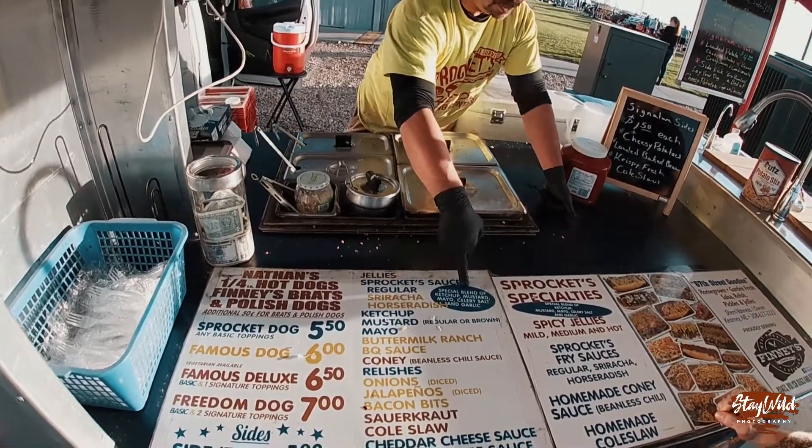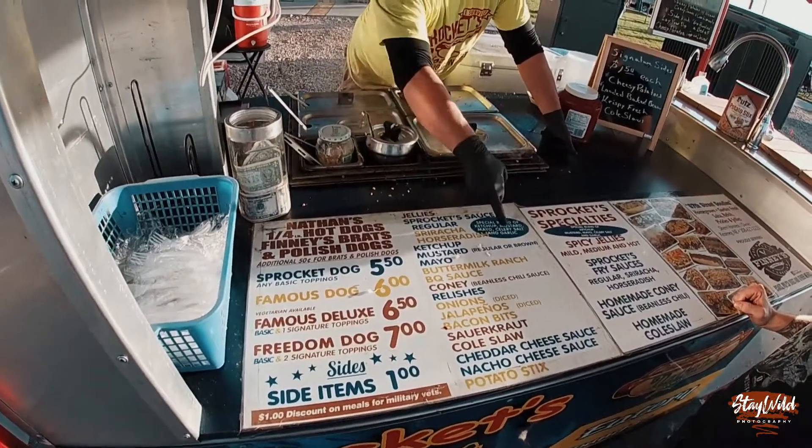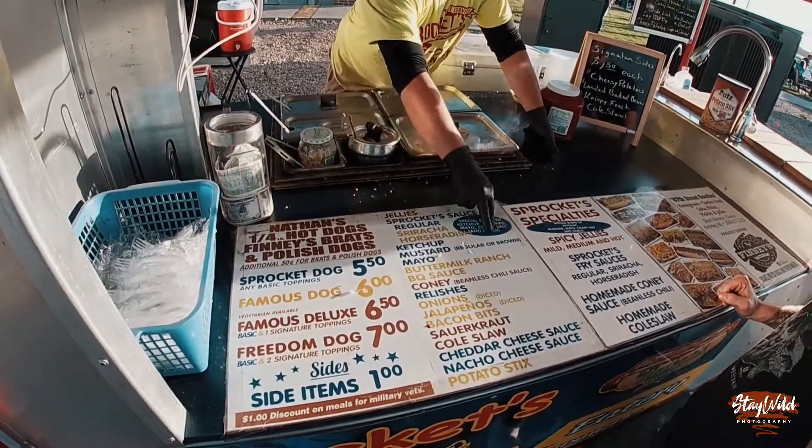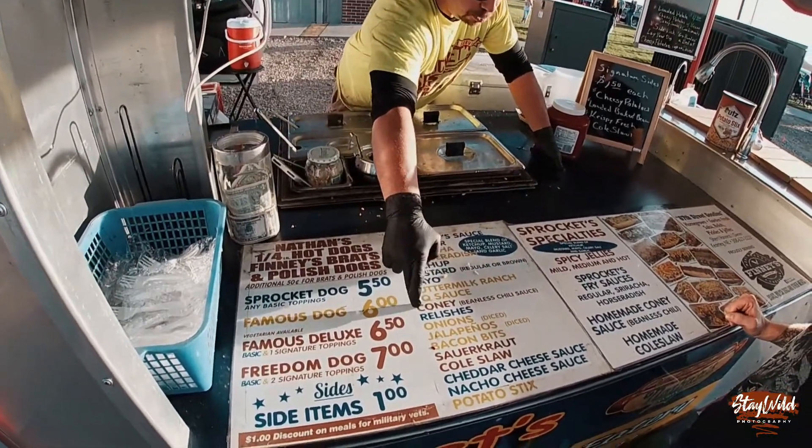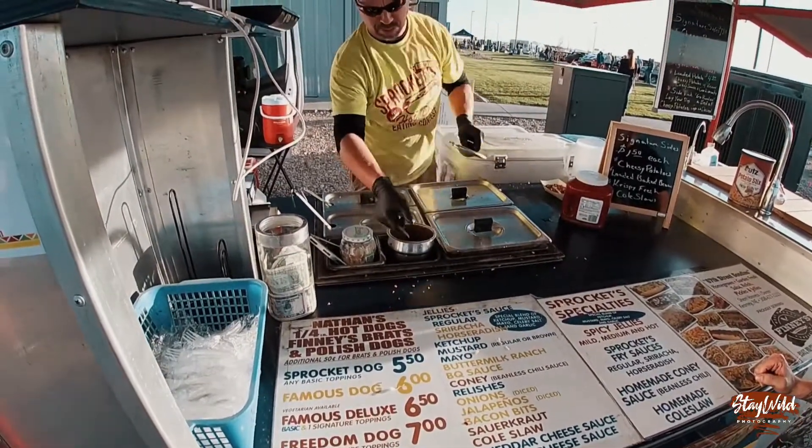Ketchup, mustard, mayo, celery, salt, and garlic — that's the regular. The sriracha and the horseradish are blended with that. Of course, you got the basics. Coney sauce is my own personal beauty — it's chili. It's actually one of those things I'm really known for.